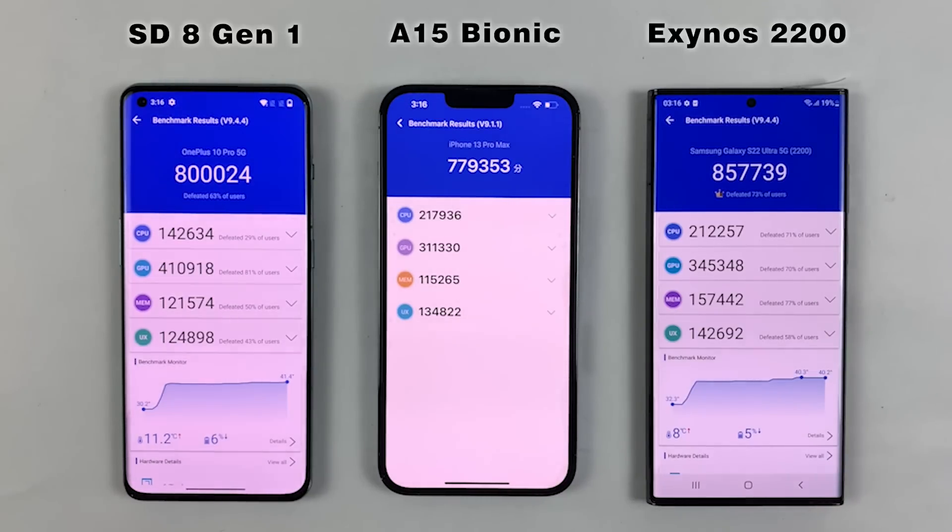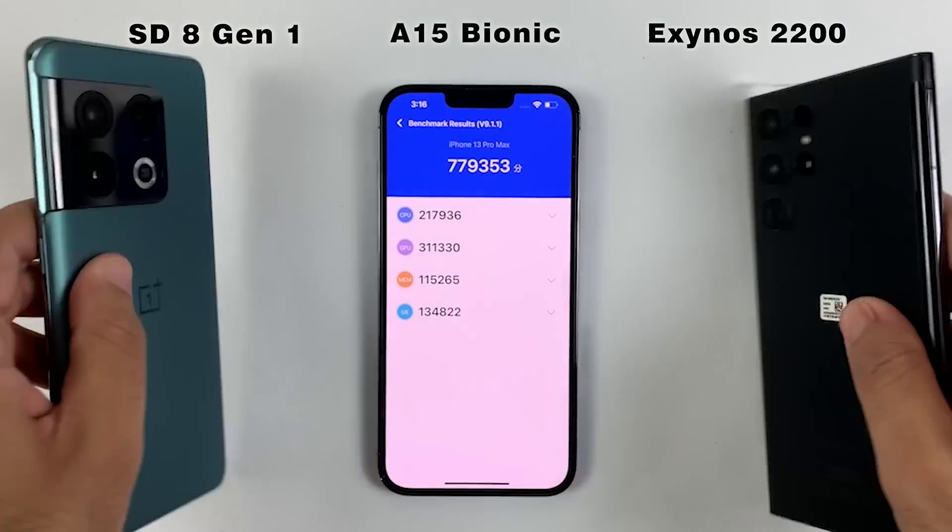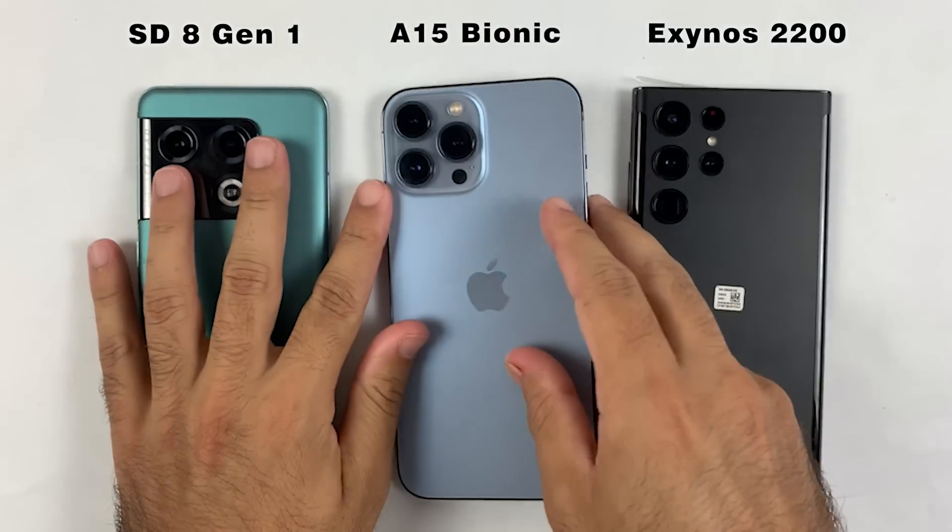We also know that Snapdragon runs a little bit hotter compared to Exynos, which can be noticed in this test as well. So this was all about the benchmark test — if you guys have any questions regarding these models, let me know in the comment section right below. Thanks for watching and I will see you in the next one.